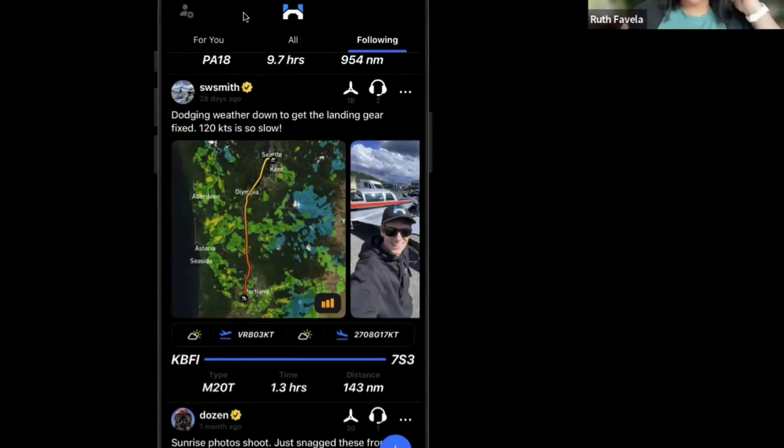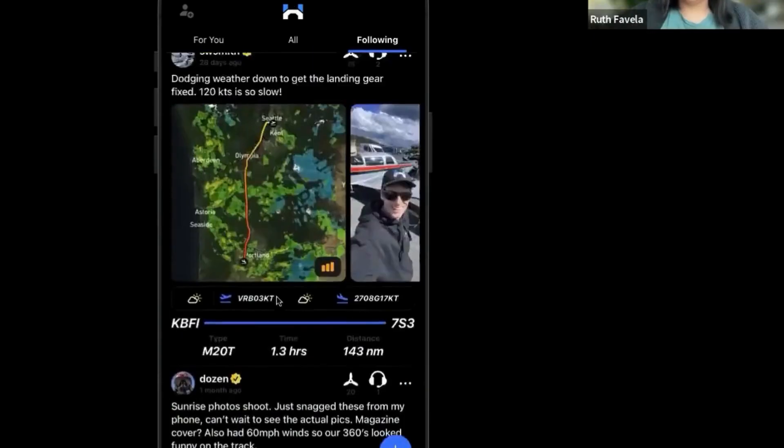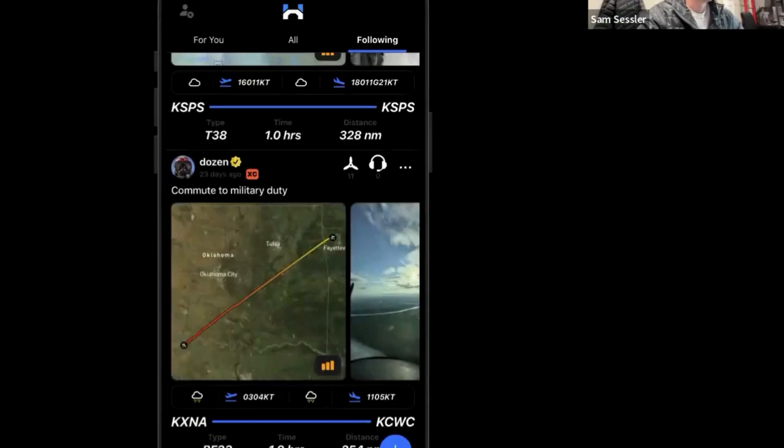What are you building this in? It's iOS only, built in SwiftUI — Apple's new framework — just building in Xcode. My backend is Firebase, so it's simple and light at first, which lets me build faster. It's a one-man team right now, everything built by myself.